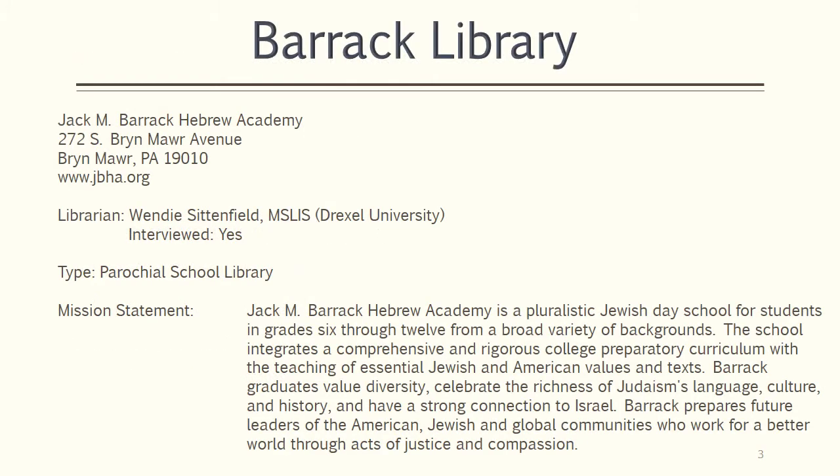Barrick Library at the Jack M. Barrick Hebrew Academy is a parochial school library. The mission of the Academy is to provide a comprehensive and rigorous college preparatory curriculum with the teaching of essential Jewish and American values and texts. The library does not have a separately written mission statement, but seeks to align with and support the overall mission of the Academy.